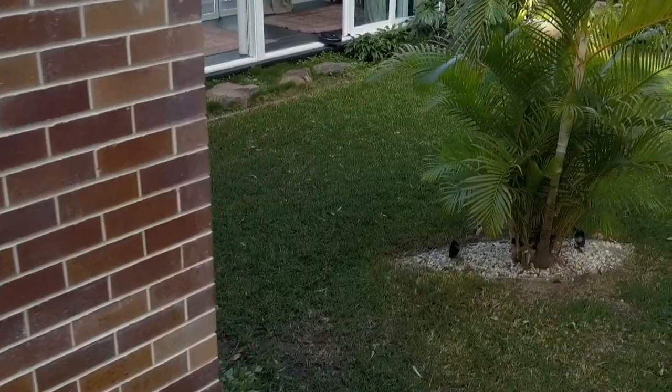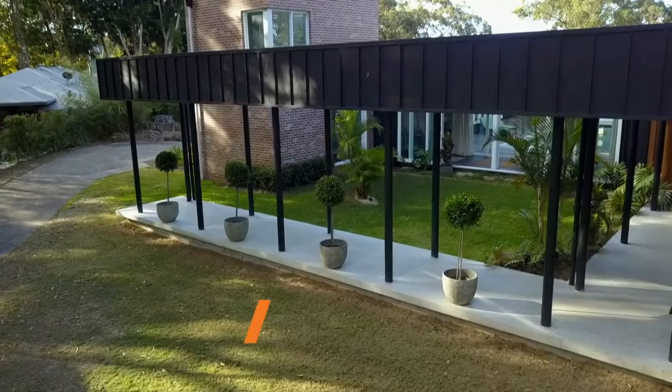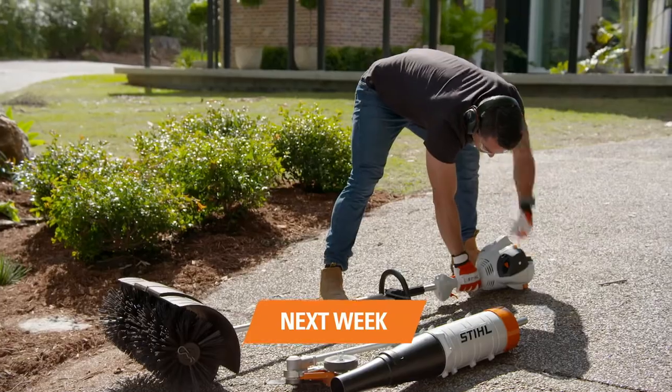We created lawns and edges to be envied. Good job team. In the final week we'll be cleaning up the hard surfaces and completing the finishing touches for the six week garden transformation.